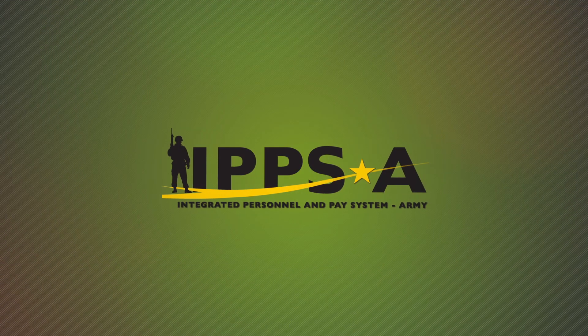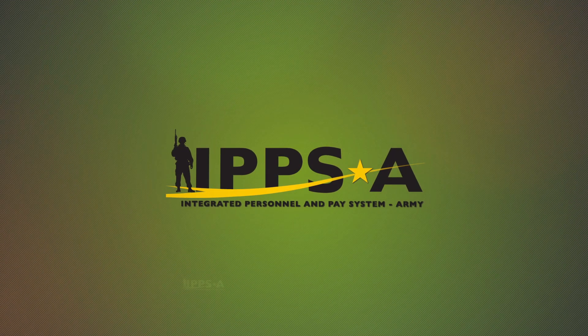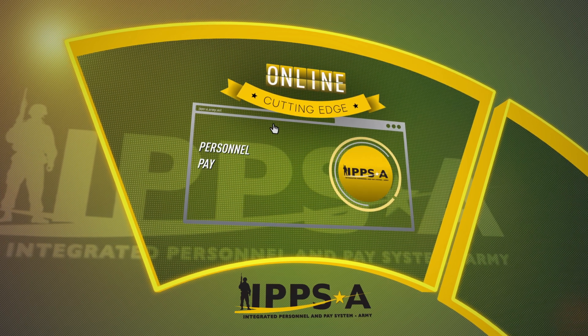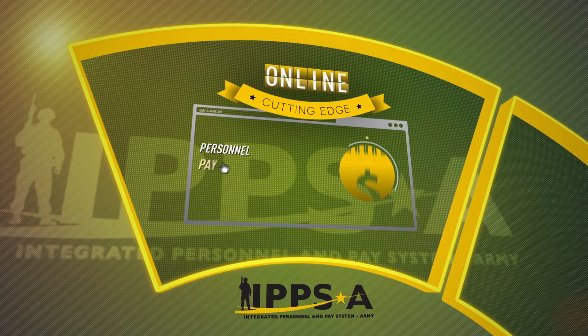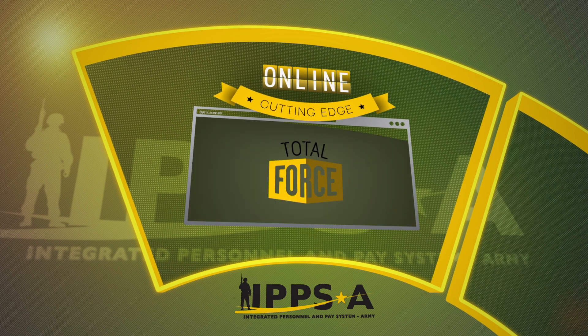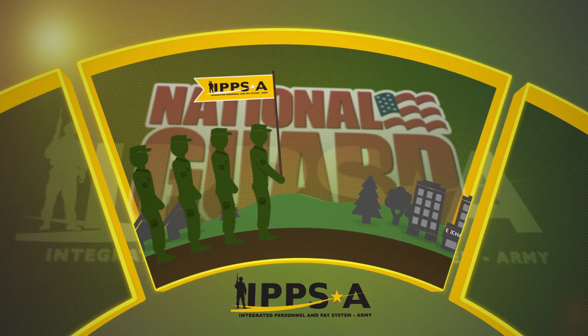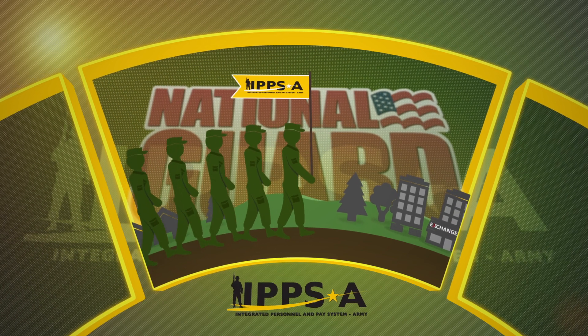It's the Integrated Personnel and Pay System Army, a cutting-edge online human resources information system that includes personnel and pay capabilities that will be rolled out to the total force, and the Army National Guard is leading the way for IPSE for the Army.